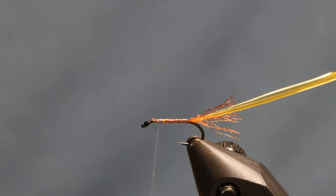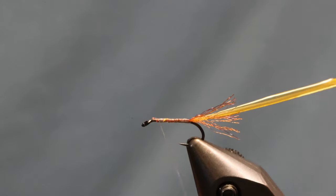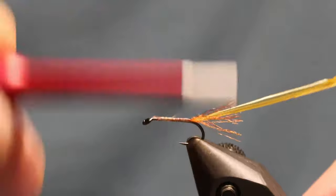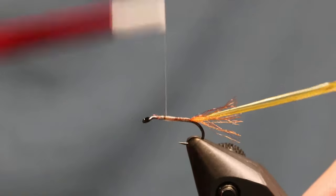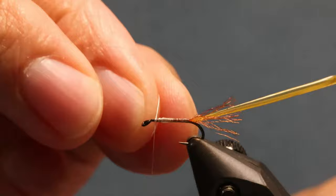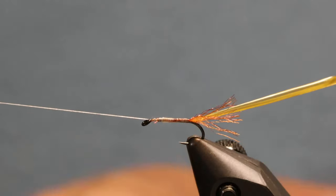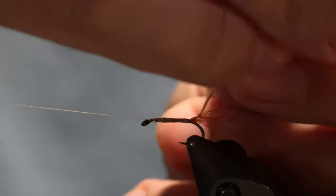One of the tricks I've found is if you tie the biot in at the bottom, it'll help with that first wrap. I have the biot tied in now. There's not much taper, and with sulfurs you don't need much. When you wrap the biot it'll give you a little taper, but I like to build just a little bit more. This nano silk is 50 denier - very thin - so I'm really not building much of a taper at all. Just a little bit is plenty.